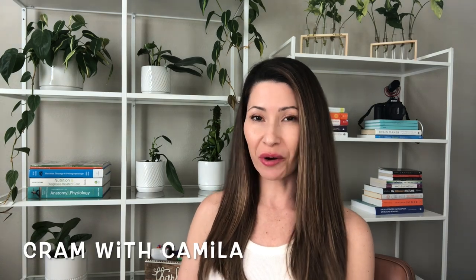Welcome to Cram with Camila, where we cram for the RD exam. Let's talk about vitamins and minerals.